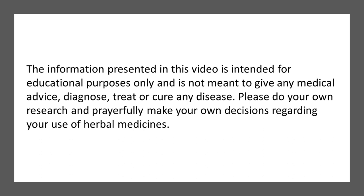The information presented in this video is intended for educational purposes only and is not meant to give any medical advice, diagnose, treat, or cure any disease. Please do your own research and preferably make your own decisions regarding your use of herbal medicines.